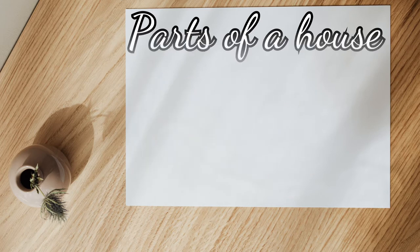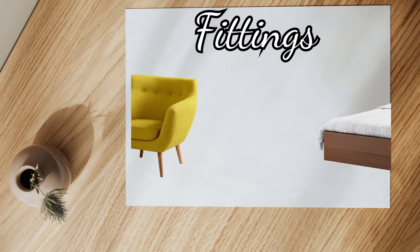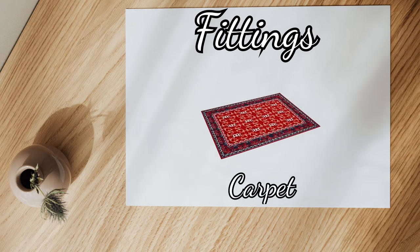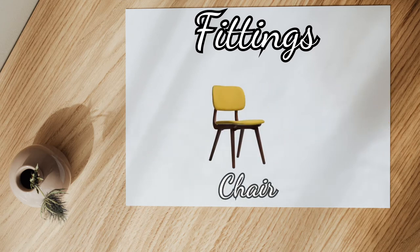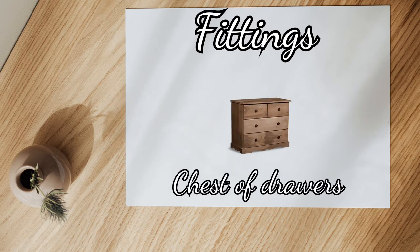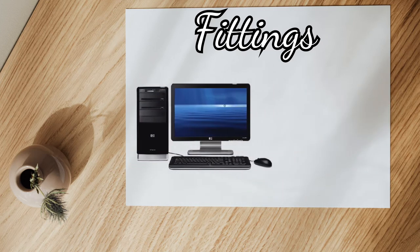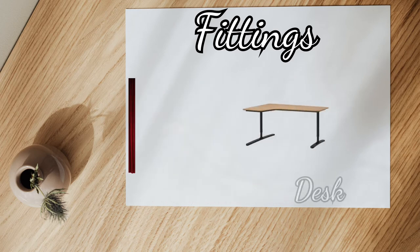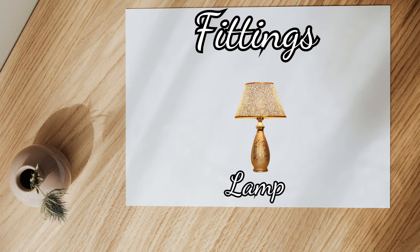Window fittings, armchair, bed, bookcase, carpet, CD player, chair, chest of drawers, clock, computer, cupboard, curtains, desk, DVD player, lamp.